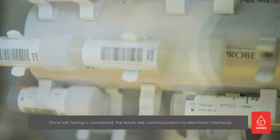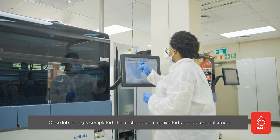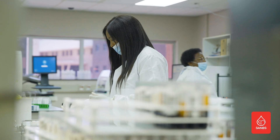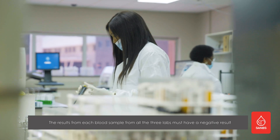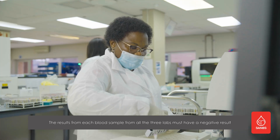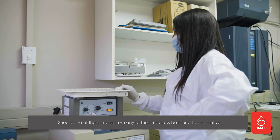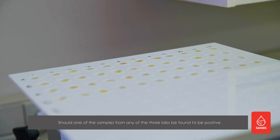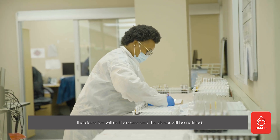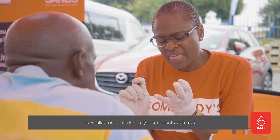Once lab testing is completed, the results are communicated via electronic interfaces back to the inventory area where the blood products are stored. The results from each blood sample from all three labs must have a negative result before the blood units can be deemed safe for use. Should one of the three samples from any of the three labs be found to be positive, the donation will not be used and the donor will be notified, counseled, and unfortunately permanently deferred.